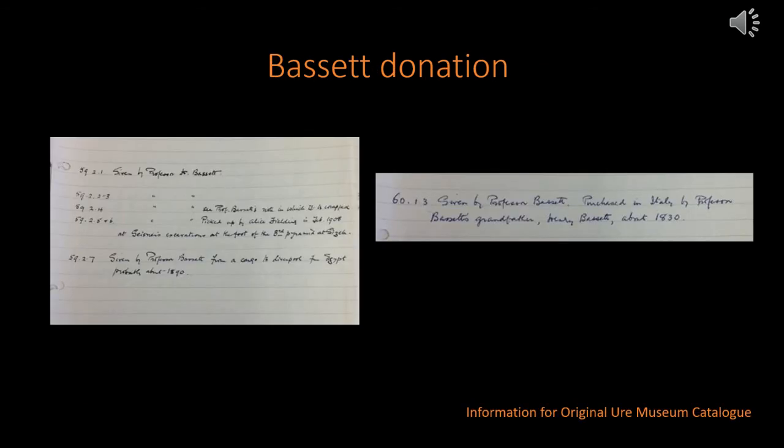It was a Professor Henry Bassett, a Professor of Chemistry at University College Reading, who donated the cat's head to the Yules in 1959. But at the time of the auction of mummified remains in Liverpool, he would have been around nine years old, so it's unlikely that he bought it himself.